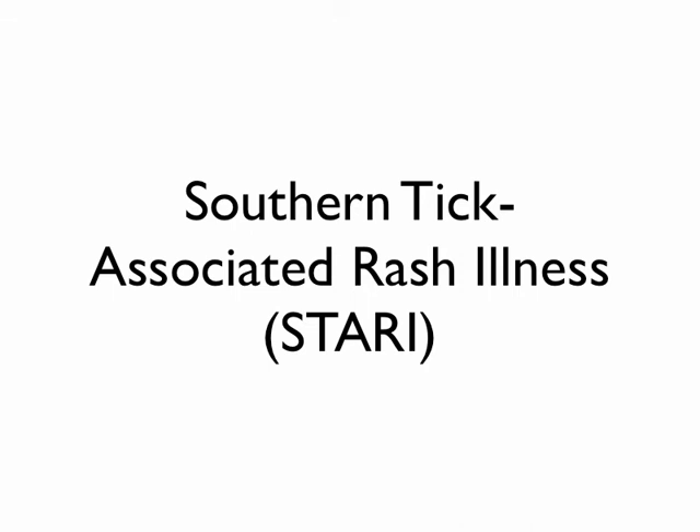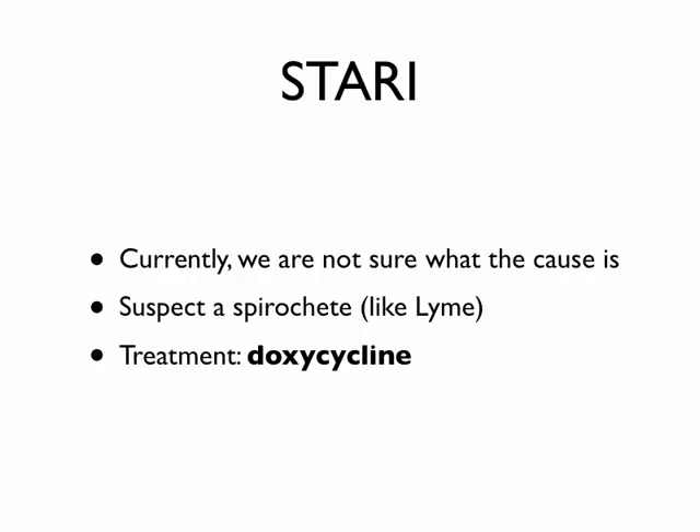Here's something fairly new — STARI, which is Southern Tick Associated Rash Illness. Being here in Texas, we've seen a couple of these cases. We're not exactly sure what the cause is; the CDC is still working on it. They suspect it's a spirochete, similar to Lyme disease, but haven't isolated what's actually causing it. They've treated it with doxycycline and had good success, which makes it suspicious that it's spirochete-related.